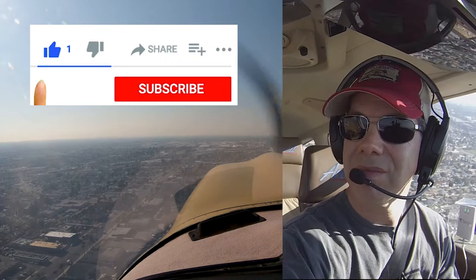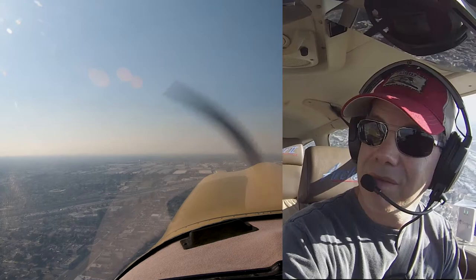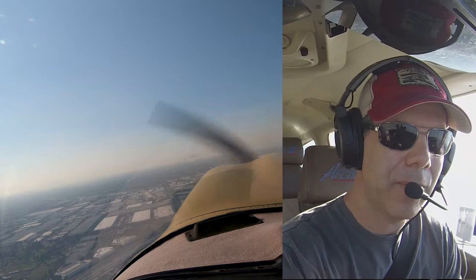Super Cub 73 Juliet, stop your climb. Traffic inbound from the north is a Cirrus, they're 1 o'clock, 5 miles, opposite direction at 2,300. 73 Juliet will stay at 1,800. Cherokee 0 Juliet Mike, stop your climb at 1,700 for a Cirrus inbound from the north. We'll stop our climb at 1,700, 0 Juliet Mike.